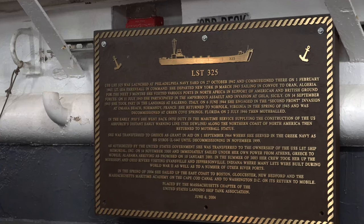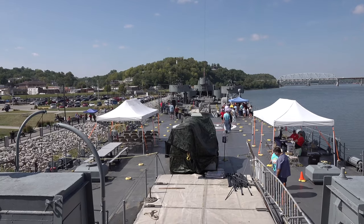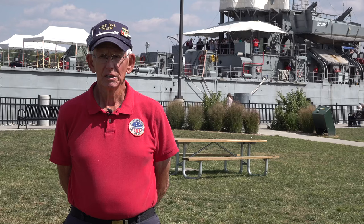That's Navy veteran and LST325 crew member Bob Hargrove. Hargrove served 30 years on an LST just like this one. Now he gets to teach people about its history. He says the ship was instrumental in World War II: 'Without these ships, we'd be speaking German today. That's why it's important.'